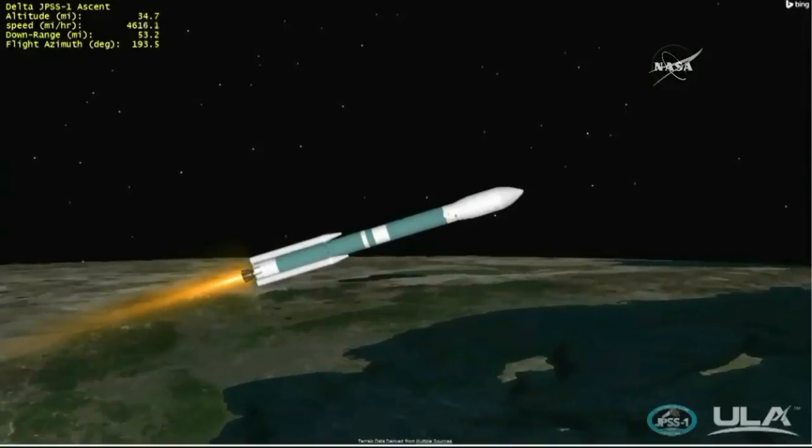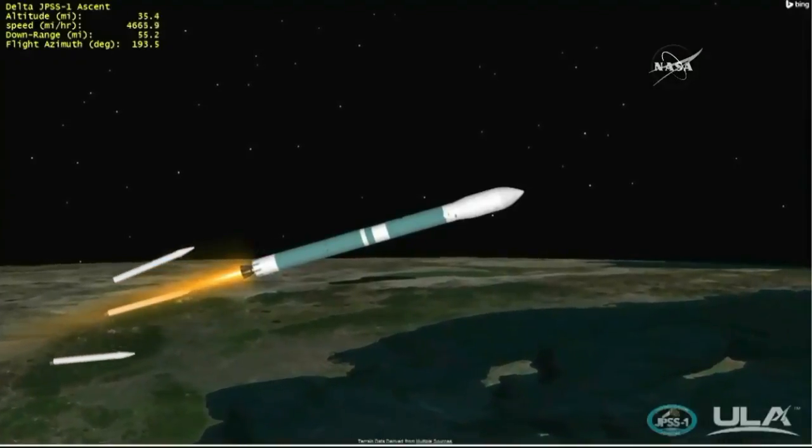Standing by for the jettison of the final three solid rocket motors. Chamber pressure on the air-lit solids is tailing off in preparation for burnout. We have burnout of the air-lit solids and good jettison of all three air-lit solids.